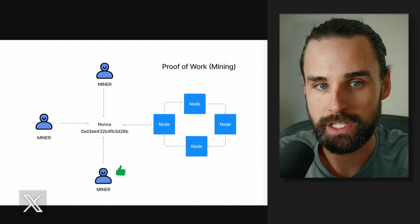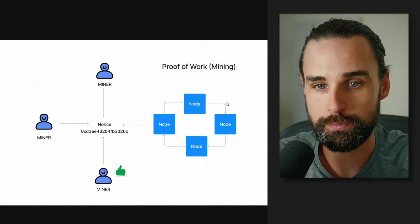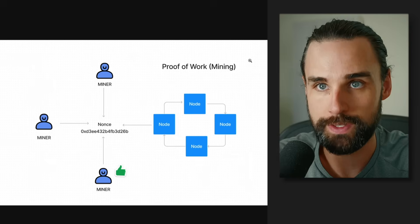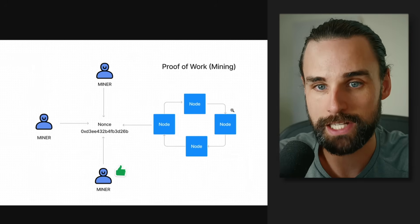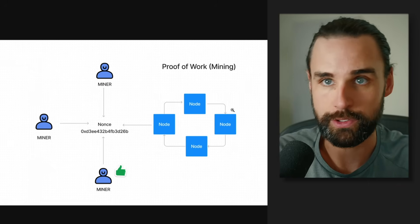Bitcoin is a blockchain made up of a bunch of computers that all talk to one another. You could be one of these computers — a miner — that helps process transactions coming into the blockchain and mine new Bitcoins created whenever those transactions go through. The opportunity for Bitcoin mining is largely passed for most everyday people, but there are still all different types of opportunities to run nodes in the blockchain space.